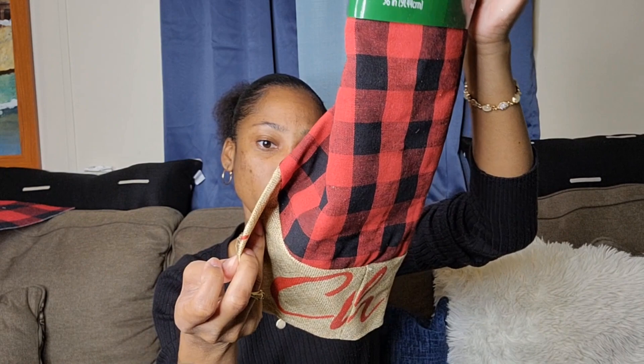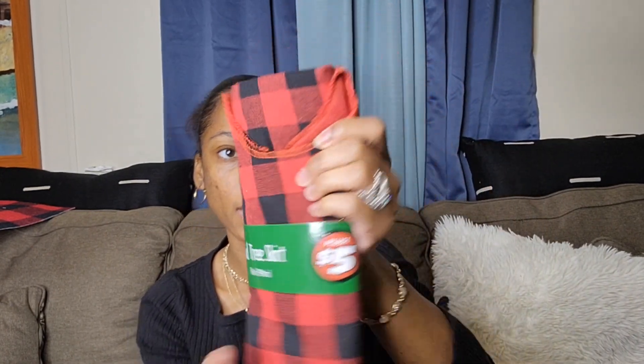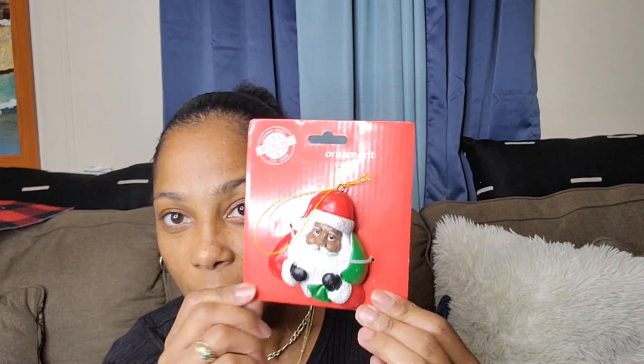Even though I have a rack, I'm going to put this underneath because sometimes water still drips. Next I have this plaid tree skirt — most of the stuff came from Dollar Tree. The bottom says 'Merry Christmas' and I got this for five dollars at Dollar Tree.